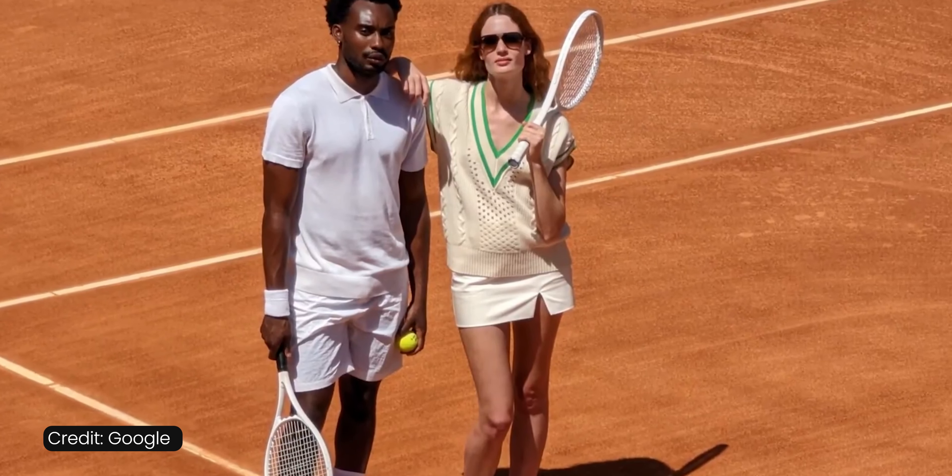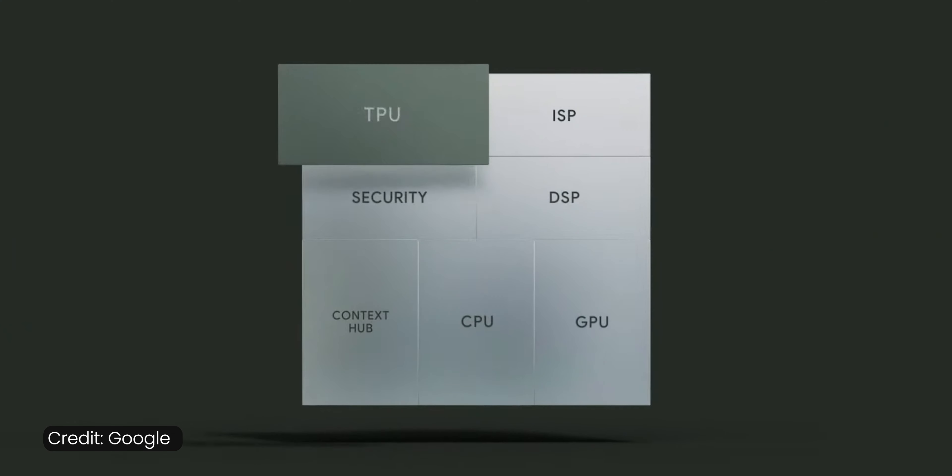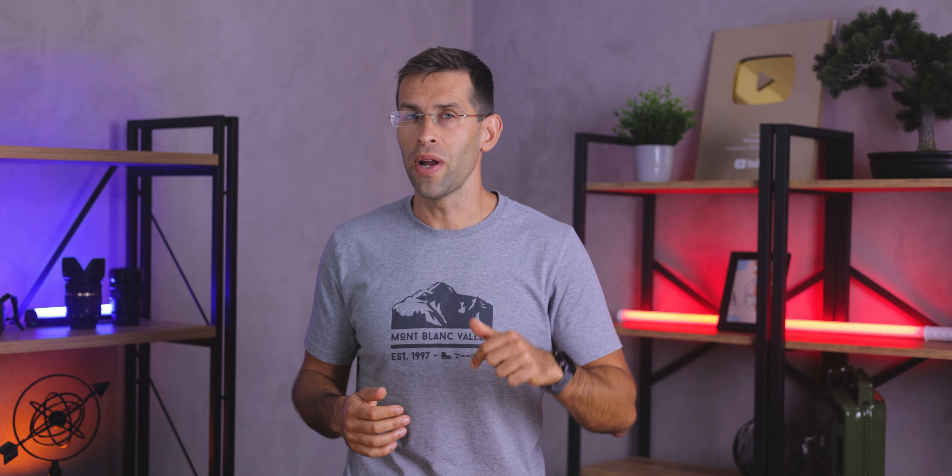Otherwise, the Pixel 7 Pro has the same Tensor G2 and mostly the same functions as the vanilla model, but the RAM here is 12GB versus 8GB on the regular one, so the Pro is definitely more capable for multitasking.